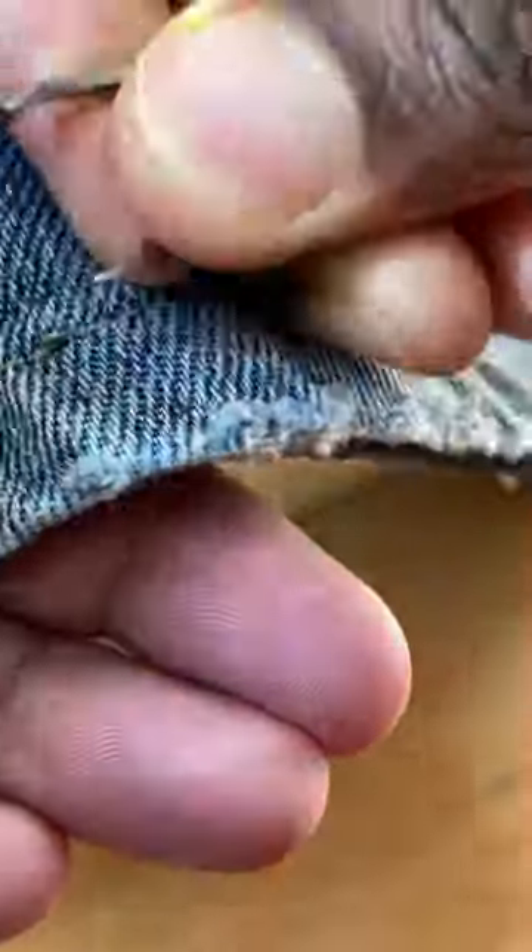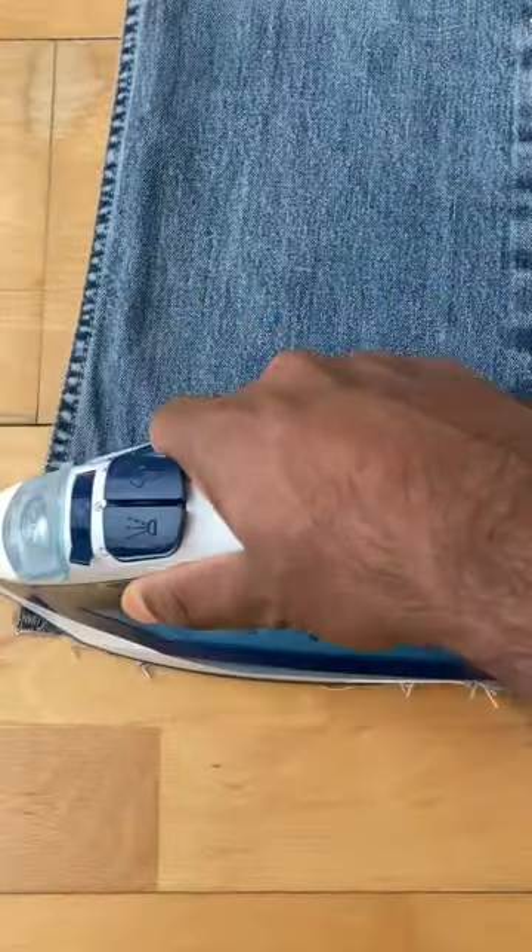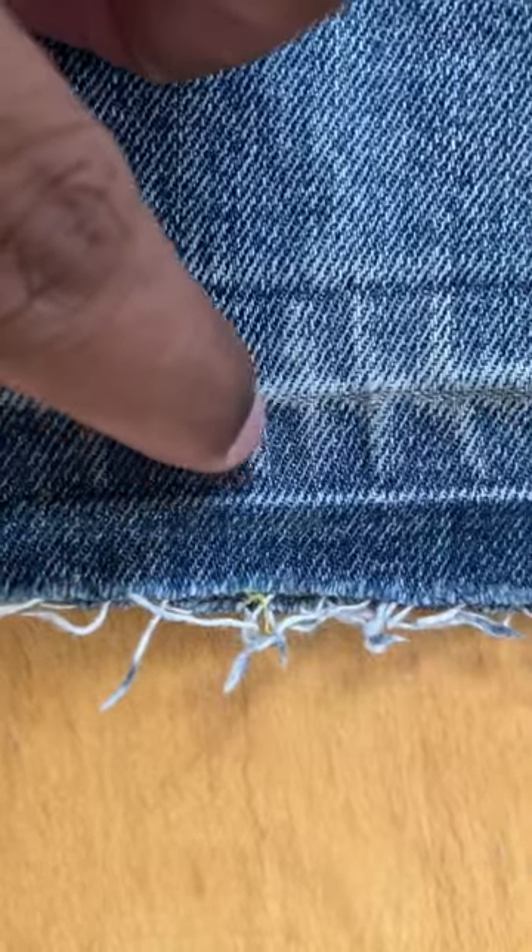I'm going to take a Vintage Levi's 507. What do you want to do with this stitch? I'm going to take a look at this stitch. It's a light shade. I take a look at the natural jeans.